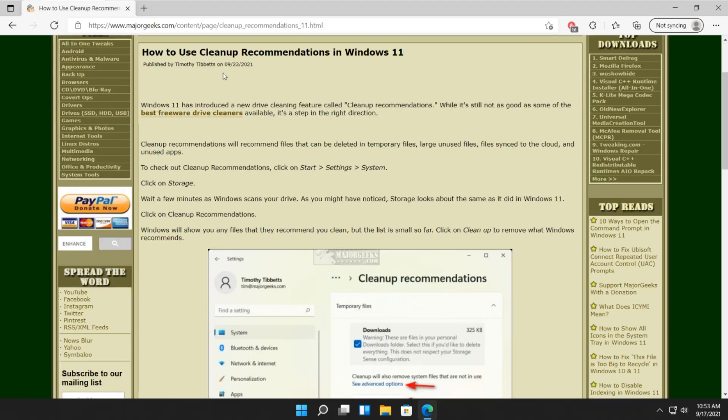So there you have it — how to not use cleanup recommendations in Windows 11. Good job, Microsoft. Thanks for watching as always, everybody.